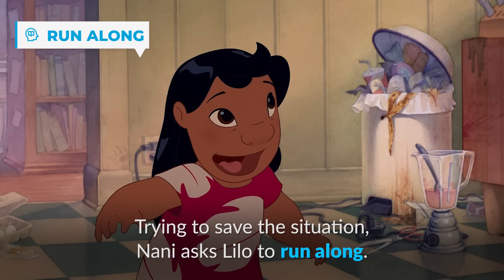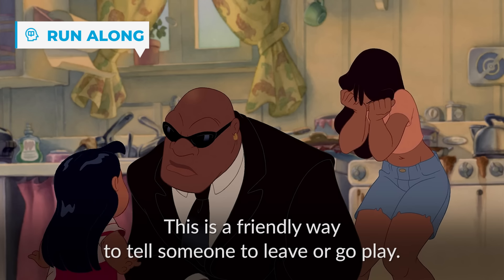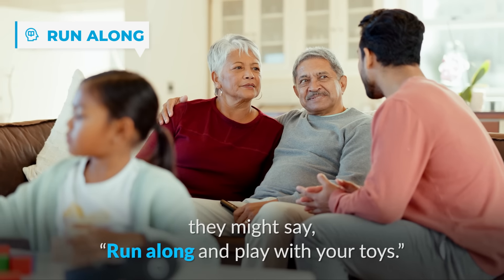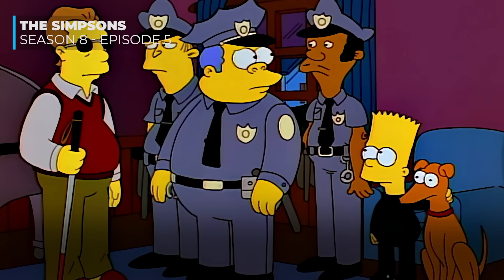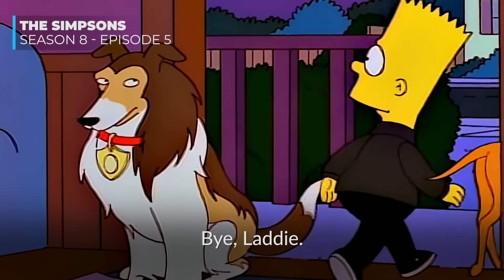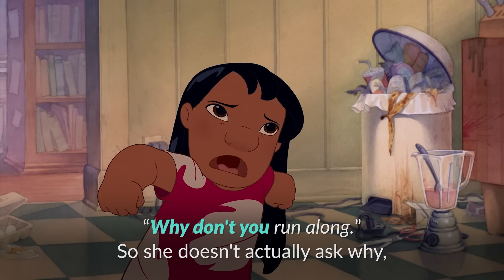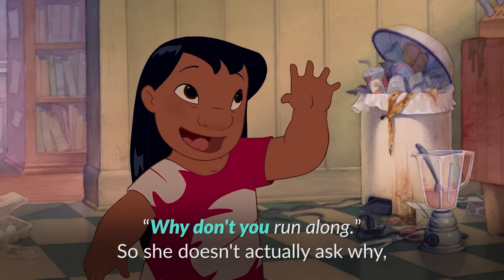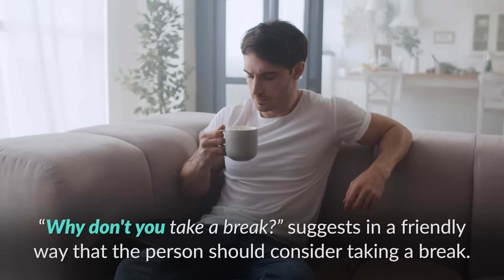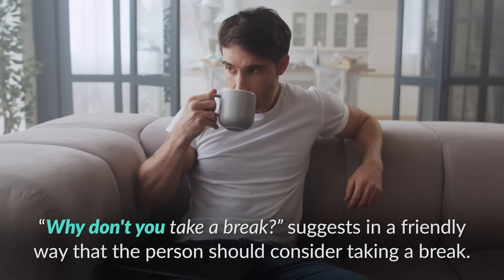Trying to save the situation, Nani asks Lilo to run along. This is a friendly way to tell someone to leave or go play. If a parent is chatting with a friend and their child is hanging around, they might say 'run along and play with your toys.' Notice how she starts her sentence: 'Why don't you run along, you little cutie?' She doesn't actually ask why — instead, it is a polite request. For example, 'why don't you take a break' suggests in a friendly way that the person should consider taking a break.